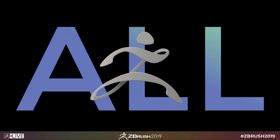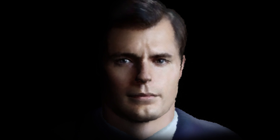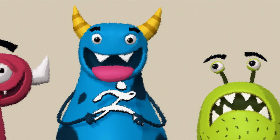ZBrush 2019 is here and set for release on March 6, 2019, at 12pm Pacific Time. I was actually fortunate enough to be asked to join the beta testing group, so I've had hands-on experience with all of these new features. So let's talk about what you can expect from ZBrush 2019.